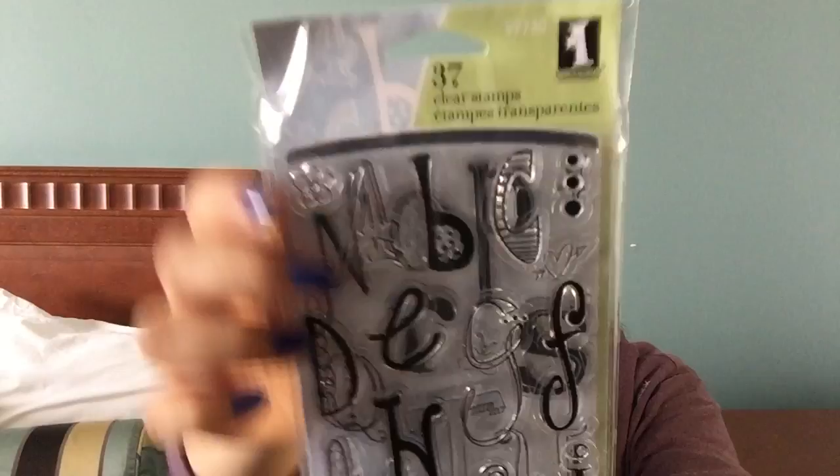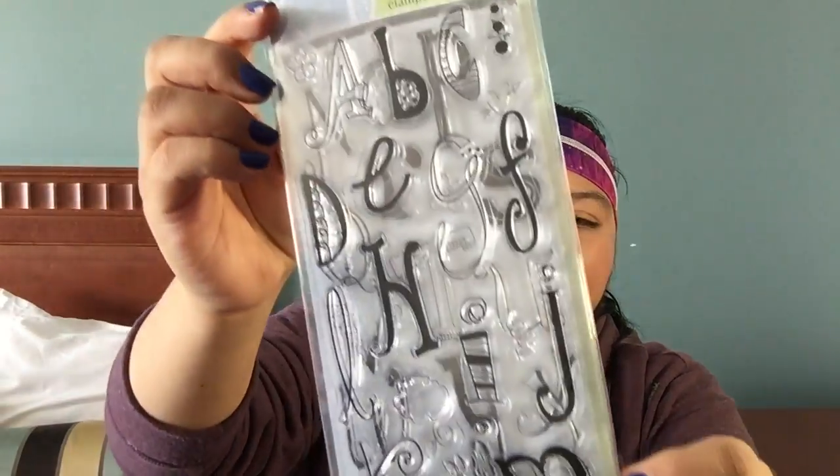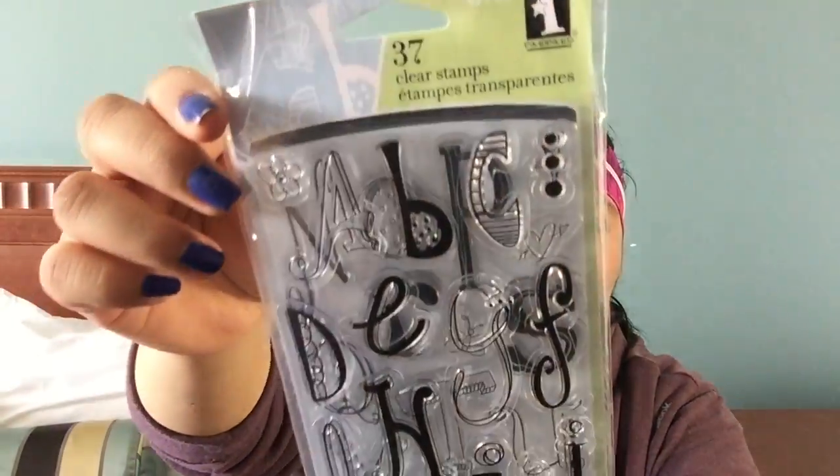Then they had these clear stamps. They didn't have a ton — just a couple of sets. These are Inka Dinkadoo clear stamps with alphabet letters. Here they are and they're really funky and very unique. Each letter is a different style, and I think this would actually be really good in one of my art journals, because it goes well with that aesthetic — if you know Diane Reedley's Dilusions line, that's kind of the vibe.